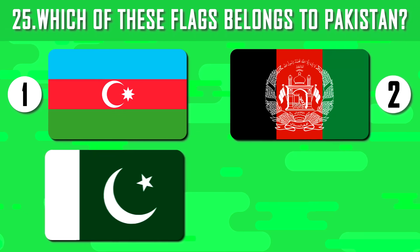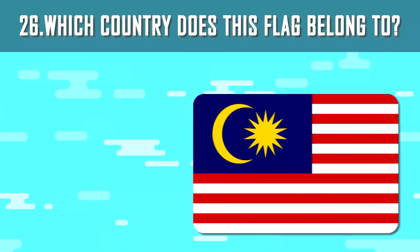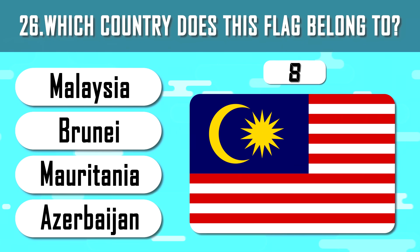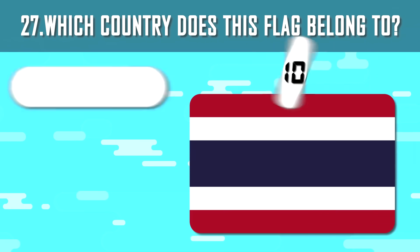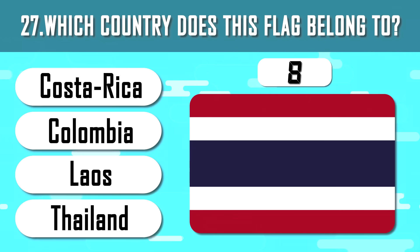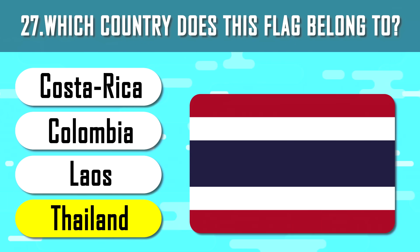Already 25 questions and you must guess the flag of Pakistan. Pakistan is an Islamic republic; the majority of the population profess Islam. What country's flag is it? It is the flag of Malaysia. Guess the correct one. The answer is Thailand, not Costa Rica, as many thought.